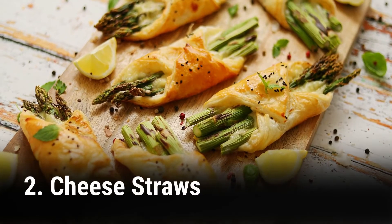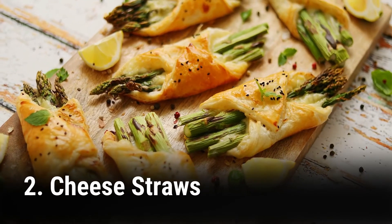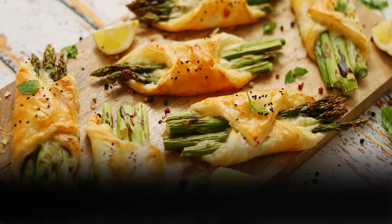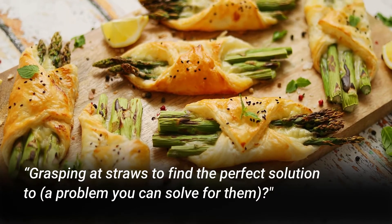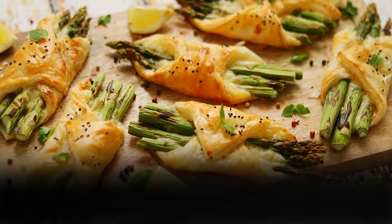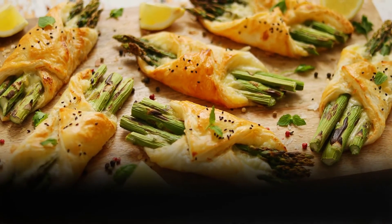2. Find some cheese straws at a specialty store and send it with a note saying, "Grasping at straws to find the perfect solution to..." — include a problem you can solve for them — "We can help." This is not only a cleverly worded reminder of your presentation but something for them to taste and remember you by.